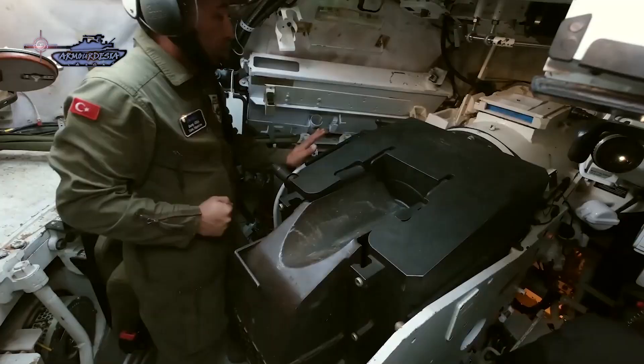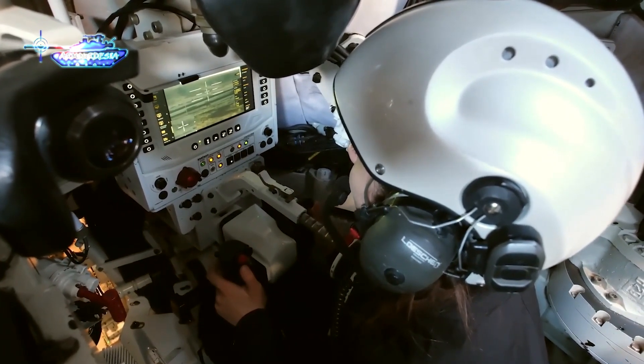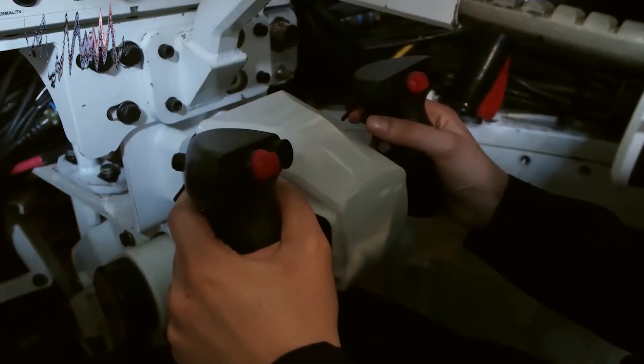Positioned at the front of the tank is the gunner's sight, while at the rear, an auxiliary power unit provides power to tank systems when the main engine is turned off. This not only reduces the thermal signature but also lowers operational costs.